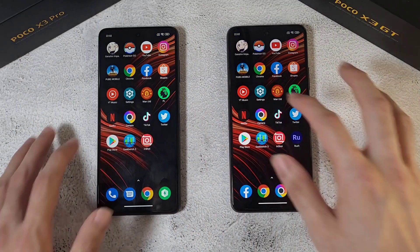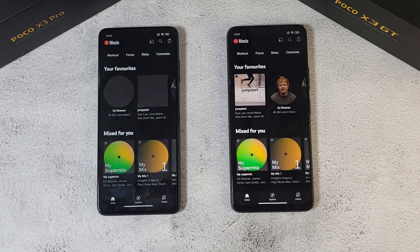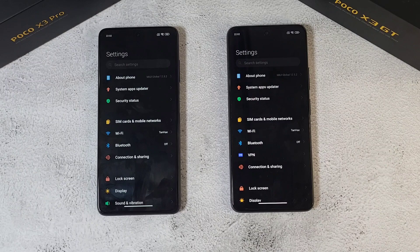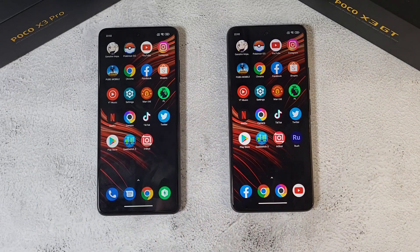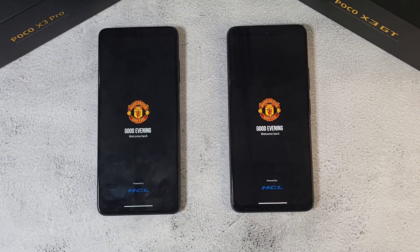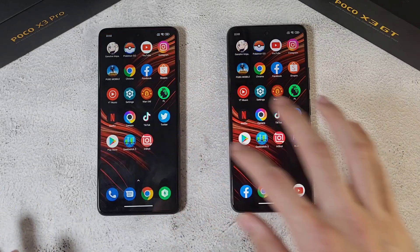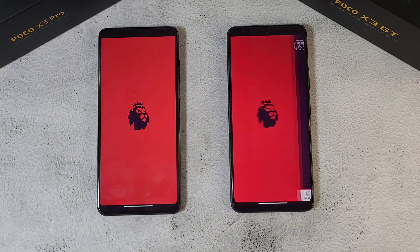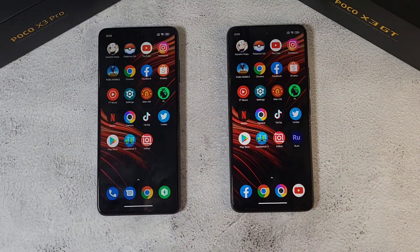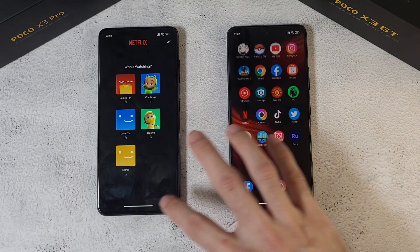Next up YouTube Music — pretty neck and neck. Settings app — similar again. Manchester United app — pretty similar. Premier League app — the Pro finally manages to win this small battle. Netflix — GT is back again.